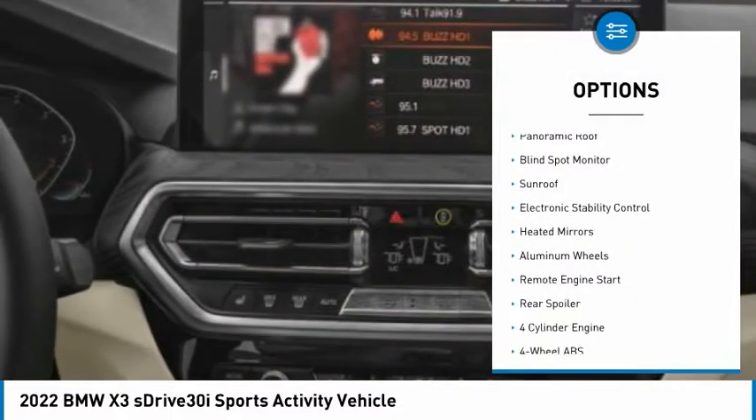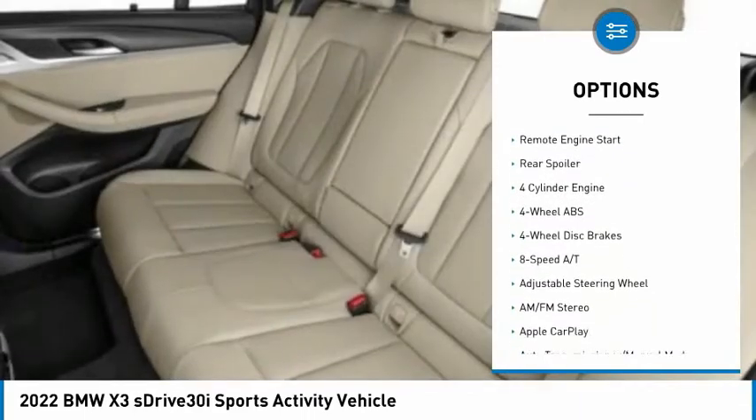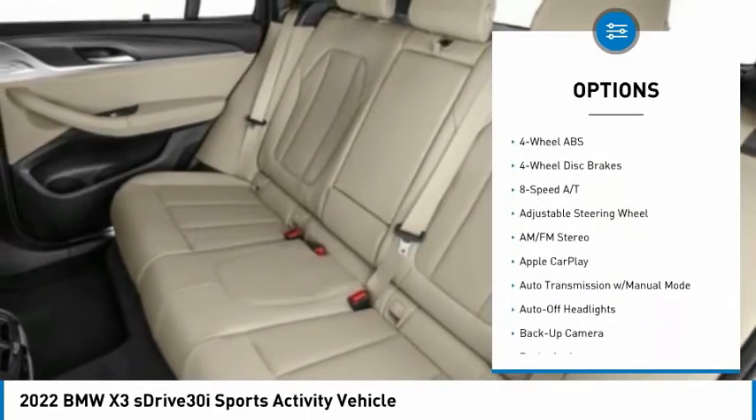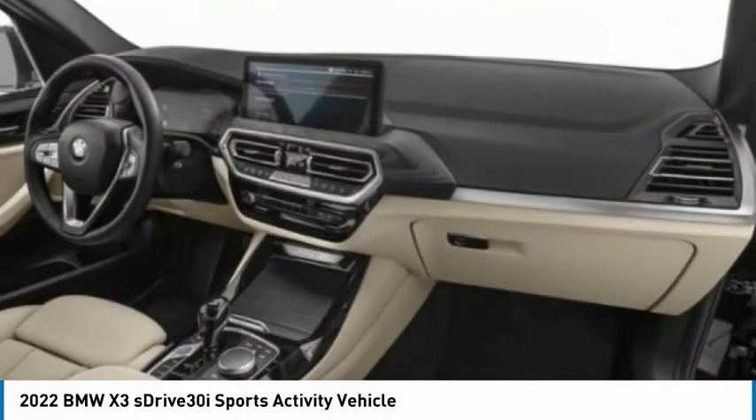Tire pressure monitoring system, turbocharged, panoramic roof, blind spot monitor, sunroof, electronic stability control, heated mirrors, aluminum wheels, remote engine start, rear spoiler.